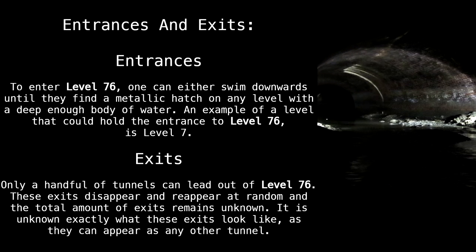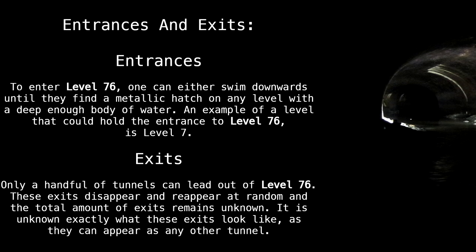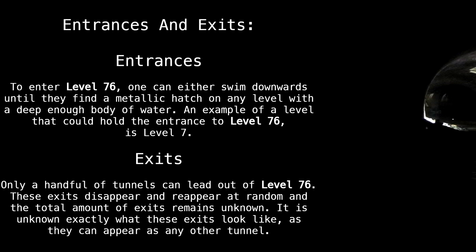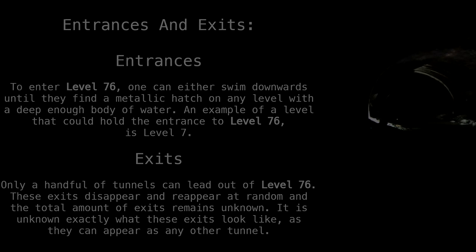Exits: only a handful of tunnels can lead out of Level 76. These exits disappear and reappear at random, and the total amount of exits remains unknown. It is unknown exactly what these exits look like, as they can appear as any other tunnel.